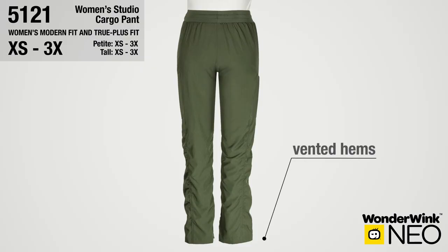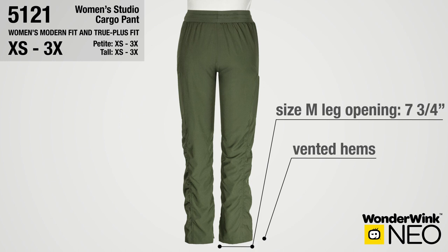Vents at the pant hem for ease over the shoe. Size medium leg opening is 7 and 3 quarter inches.